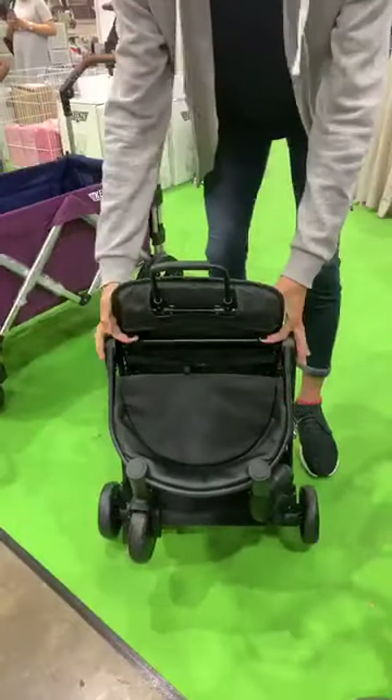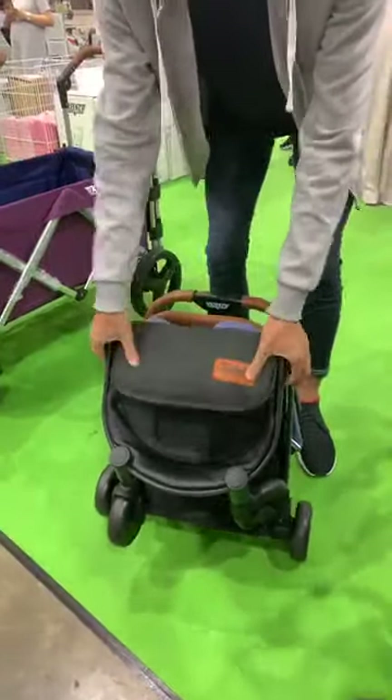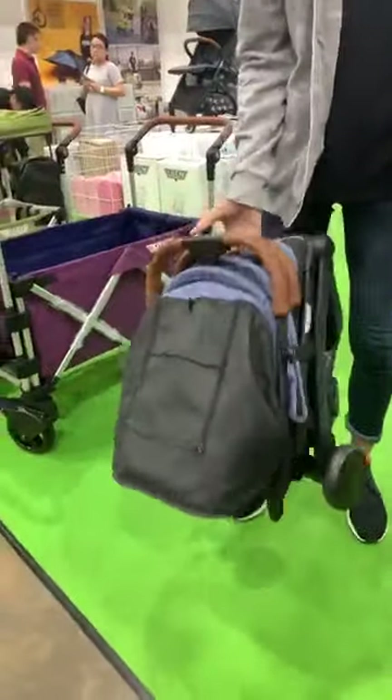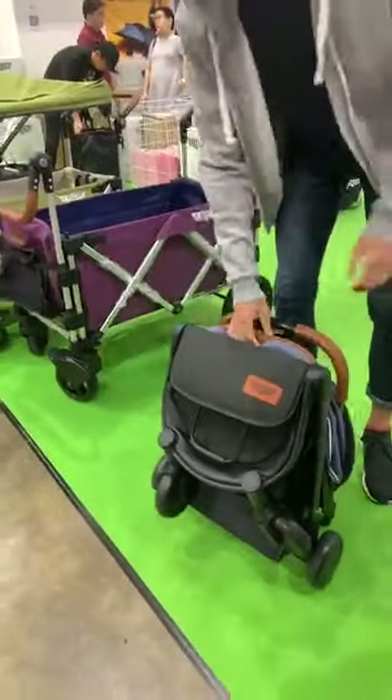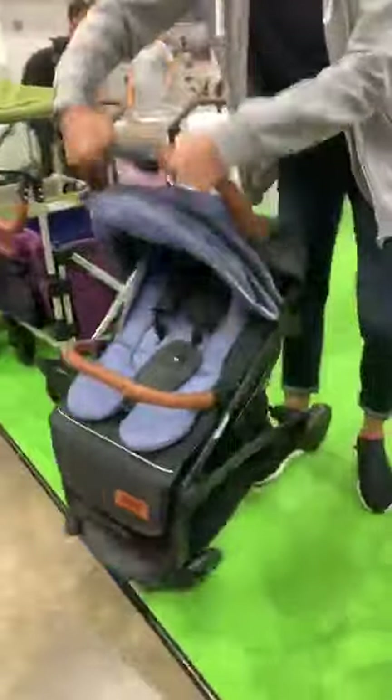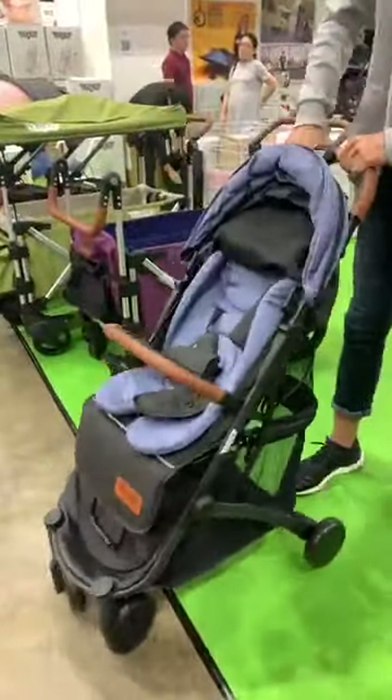To fold this part, you just have to do this. It's a really compact one-person stroller, 6.8kg cabin size. You open up, press, hold on to this — one hand, done.